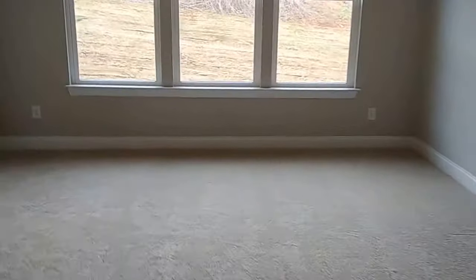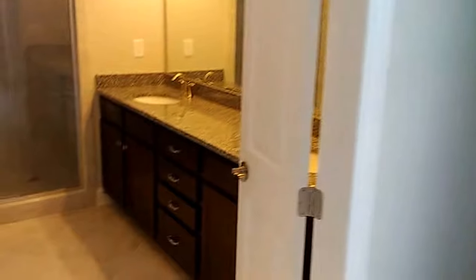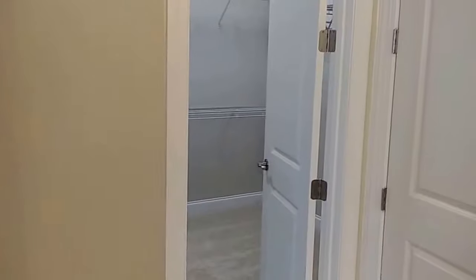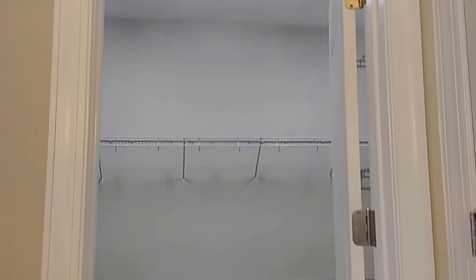Tray ceiling in the master. Tons of light. And that master closet's way bigger than the other one. So maybe this style home would suit this neighborhood well.